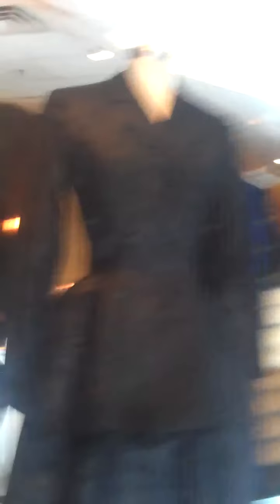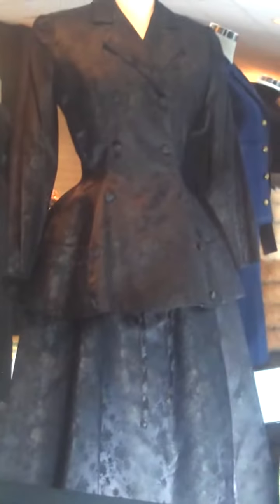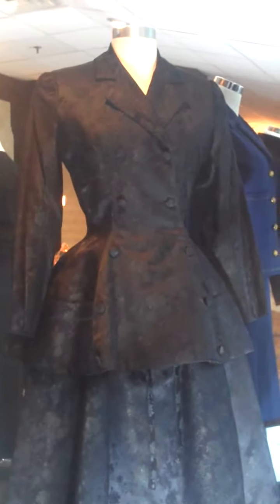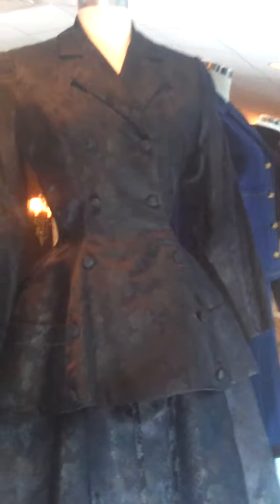Next we have a haute couture Christian Dior evening ensemble from the Autumn/Winter 1954 haute couture collection. It has a black brocade dress with a long peplum jacket over it. The undergarment is also made by Dior. This is a very rare garment. You can see the official L'Officiel photo of the ensemble from 1954 at the bottom.